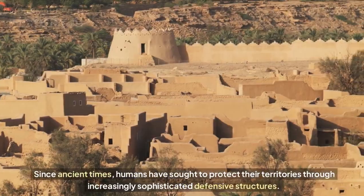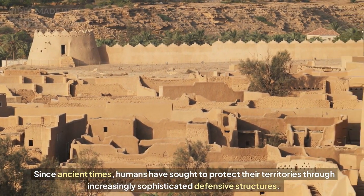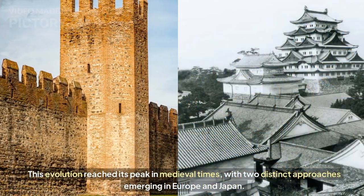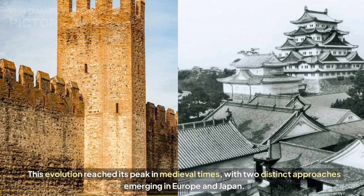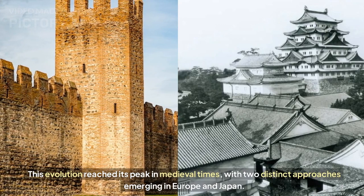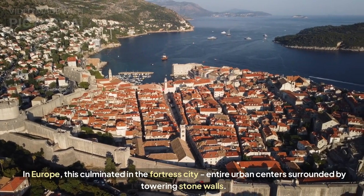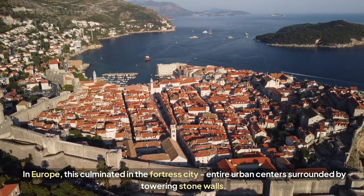Since ancient times, humans have sought to protect their territories through increasingly sophisticated defensive structures. This evolution reached its peak in medieval times, with two distinct approaches emerging in Europe and Japan. In Europe, this culminated in the fortress city — entire urban centers surrounded by towering stone walls.